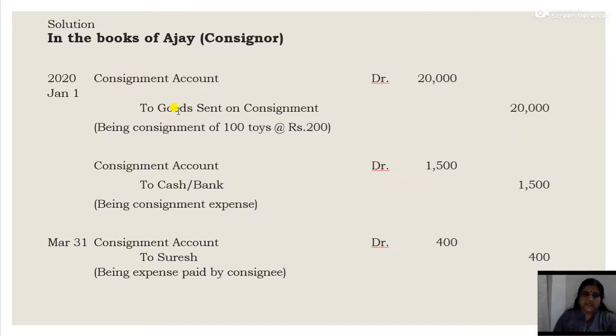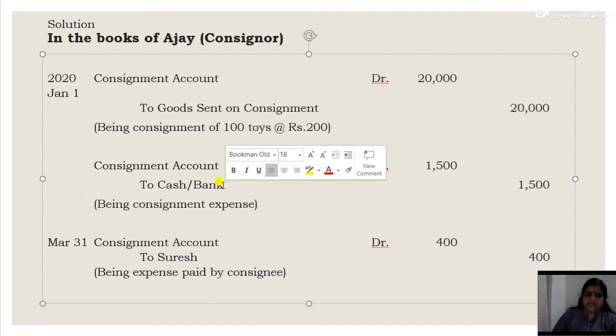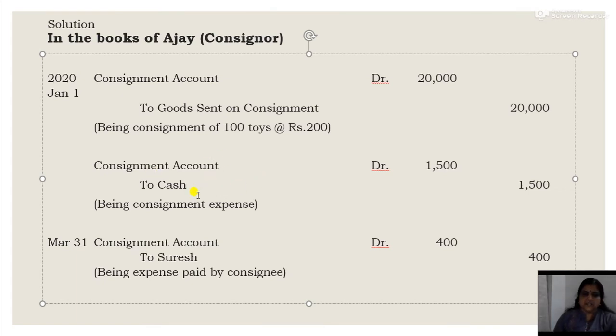The first entry: Consignment Account Dr. to Goods Sent on Consignment — 100 toys at Rs. 200, that is Rs. 20,000. Then for the consignor's expenses: Consignment Account Dr. to Cash — Rs. 1,500 (that is Rs. 500 packing + Rs. 400 freight + Rs. 600 insurance). The first two entries are dated 1st January. The consignor will come to know of the remaining entries only when he receives the account sales from the consignee.